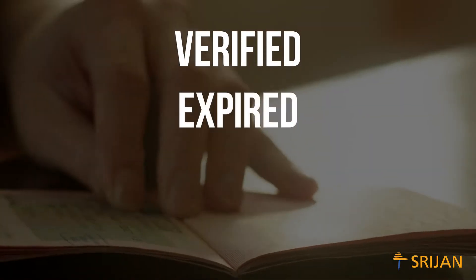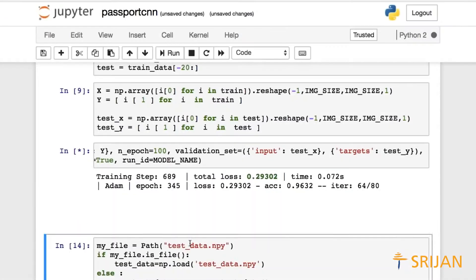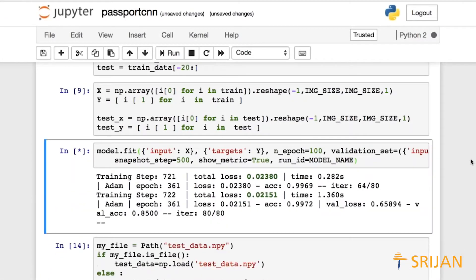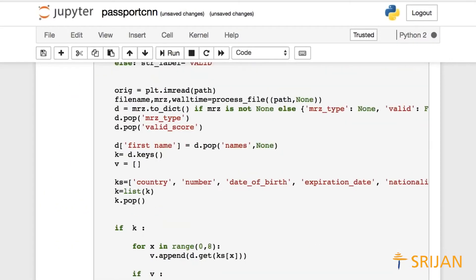Based on this information, the passport can be classified as verified, expired, canceled, or photo mismatch. Cases that cannot be categorized with appropriate confidence are tagged for manual classification. But the system doesn't rest there — it learns from the manual classification and spots patterns to closely mirror the manual results. It retrains itself and gets more efficient with prolonged use.